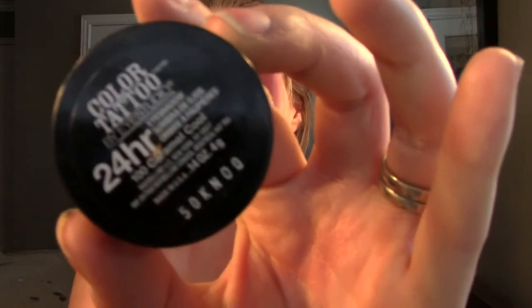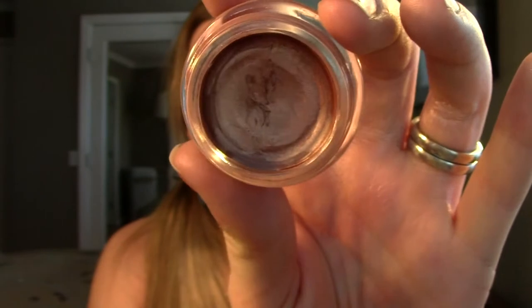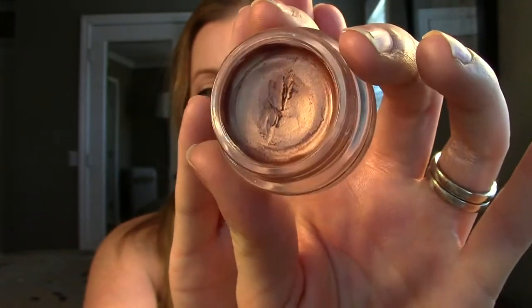Moving on to eyeshadow. I actually grabbed two products and they're both cream products that I've mentioned before in a haul. But I've been using them tons because I just love this shade. It's a Maybelline Color Tattoo in the color Caramel Cool. It's just a really pretty coppery orange color. It looks really good with green eyes - I have green eyes - and I think it would look really good on blue eyes or even brown eyes too.